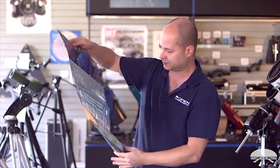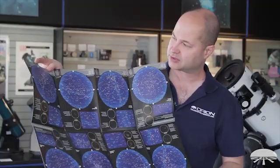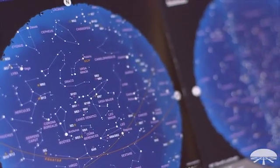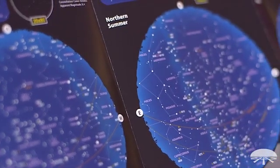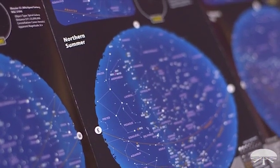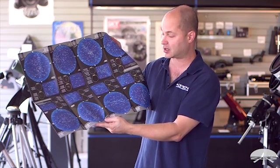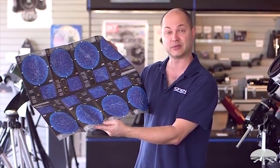If I open it up the other direction, here are the seasonal star charts. It starts with the southern hemisphere seasonal sky, and then the northern hemisphere upside down this way. So wherever you are, you're going to be able to use this to learn your way around and find some of the constellations and identify some of the brighter objects.